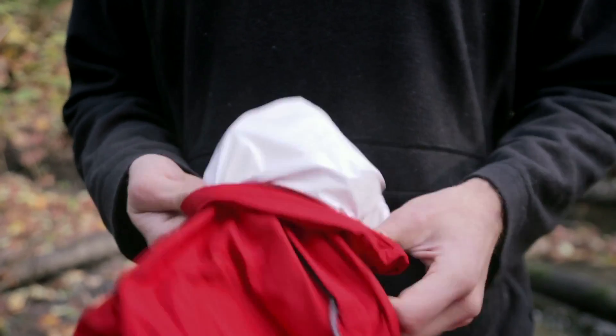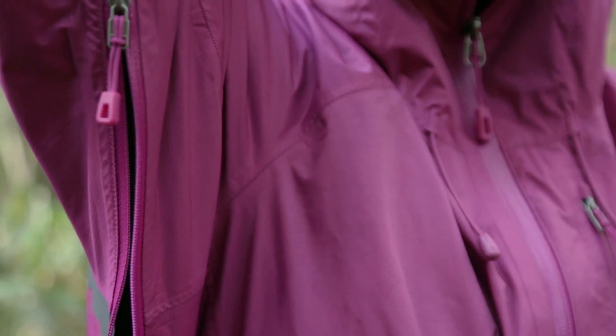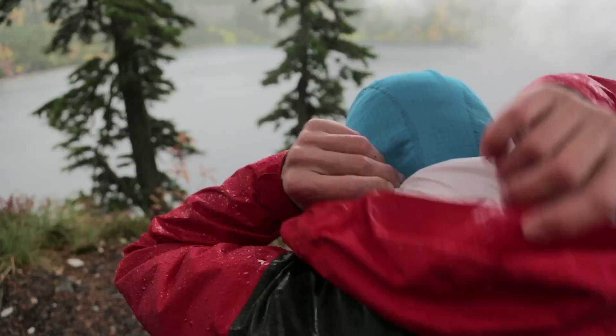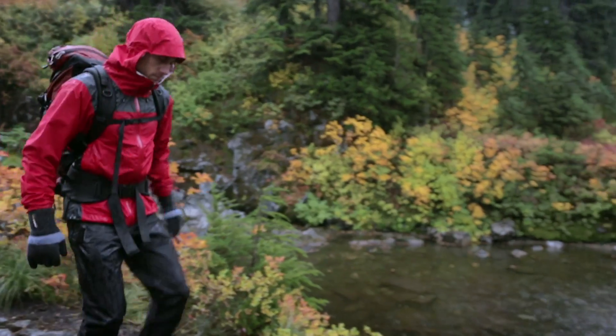Each jacket stuffs into its own pocket for easy packing and has pit zips for venting. All of our Torrent Shells promise waterproof, breathable protection in the worst weather you love to be out in.